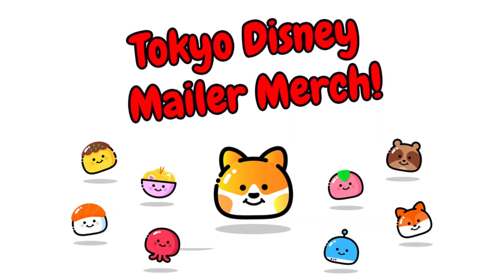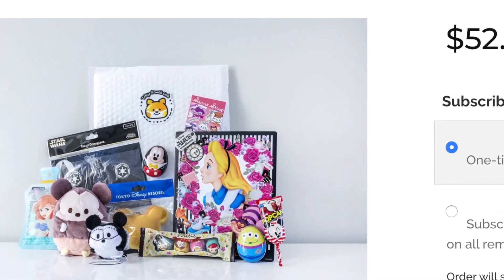Welcome to the 34th Tokyo Disney Mailer merch video. In this video series I show off some of the fun items that I put in my magic mailer. My magic mailer is my mystery goodie bag that I personally curate to your favorite characters. I've got the goodie bag here — let's look inside and see what we got.